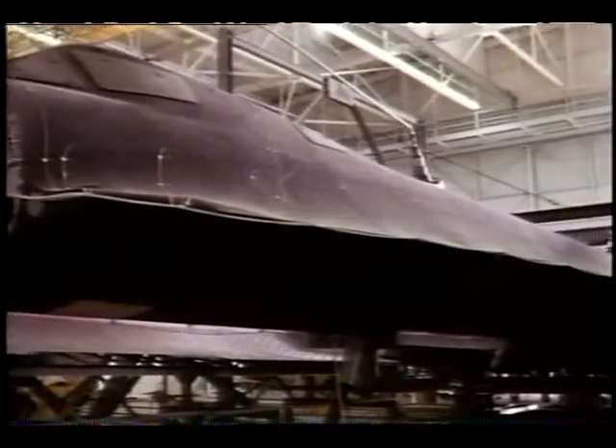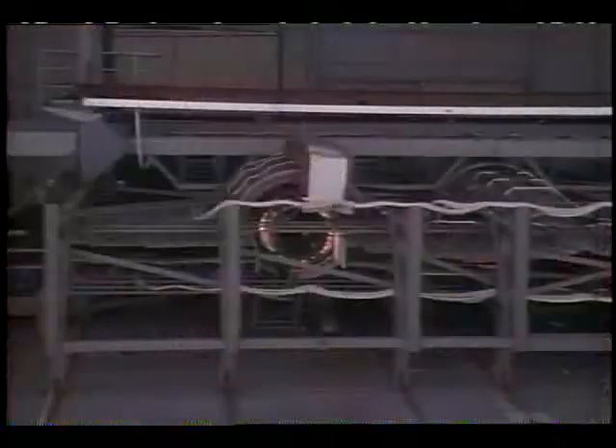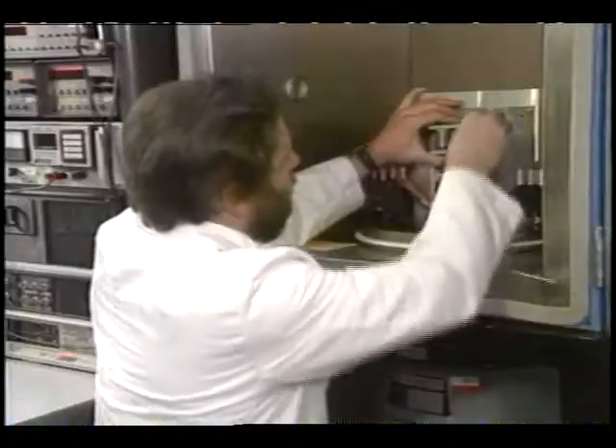This is the high temperature and loads calibration lab where people test many different aircraft parts. Researchers would much rather see what effects heat and stress have on these parts on the ground instead of in flight.